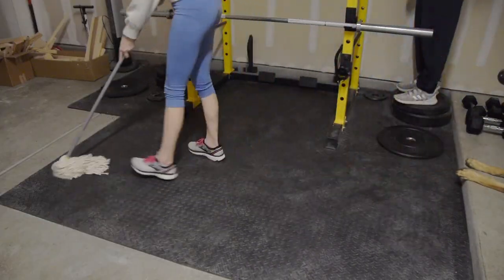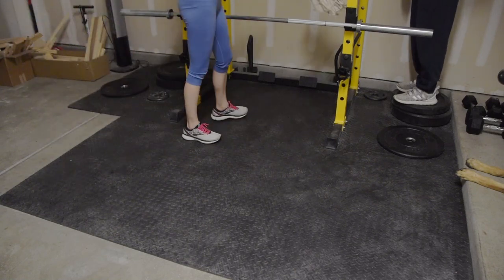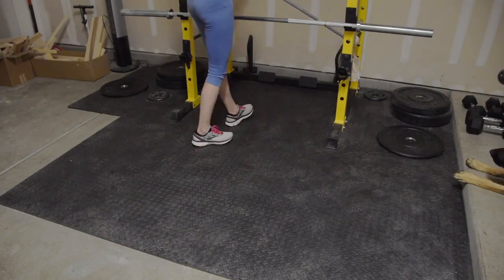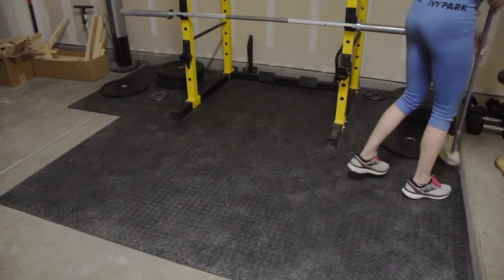I'm sorry if it's going to bug you the whole video, but this floor — once it got a little dusty, the dust just clings to it and it's really hard to get clean. It is pretty clean, it just looks really marked up. I'm dusting it all off with this little five-dollar mop I grabbed at Walmart.